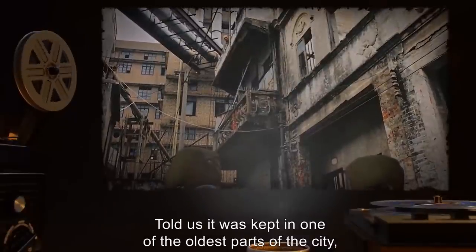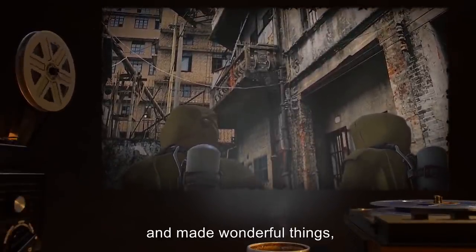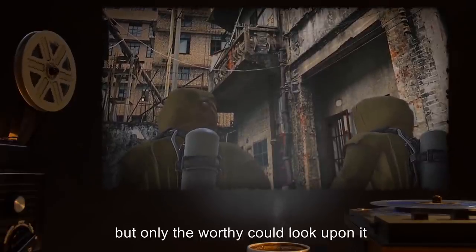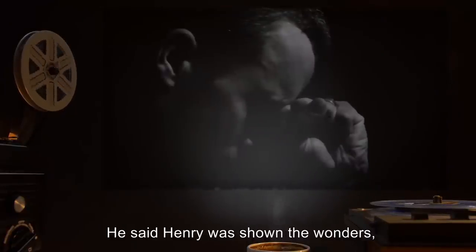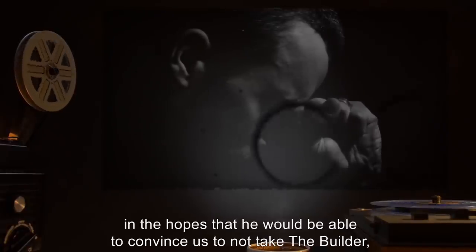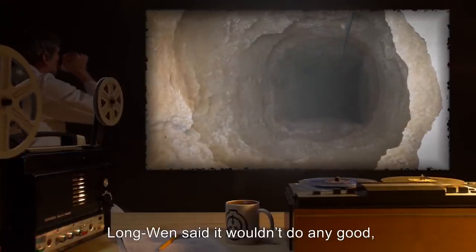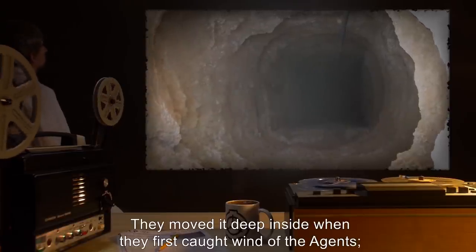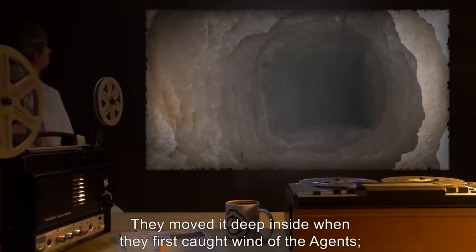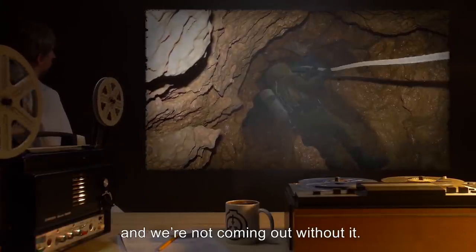Long When told us it was kept in one of the oldest parts of the city — some old temple. It had grown and made wonderful things, but only the worthy could look upon it and not be overwhelmed. He said Henry was shown the wonders in the hopes that he would convince us not to take the builder, but that he was not worthy and was broken. We made him show us where they keep it. Long When said it wouldn't do any good — that it was buried too deep, that they moved it deep inside when they first caught wind of the agents. We're doing deep work tomorrow and we're not coming out without it.